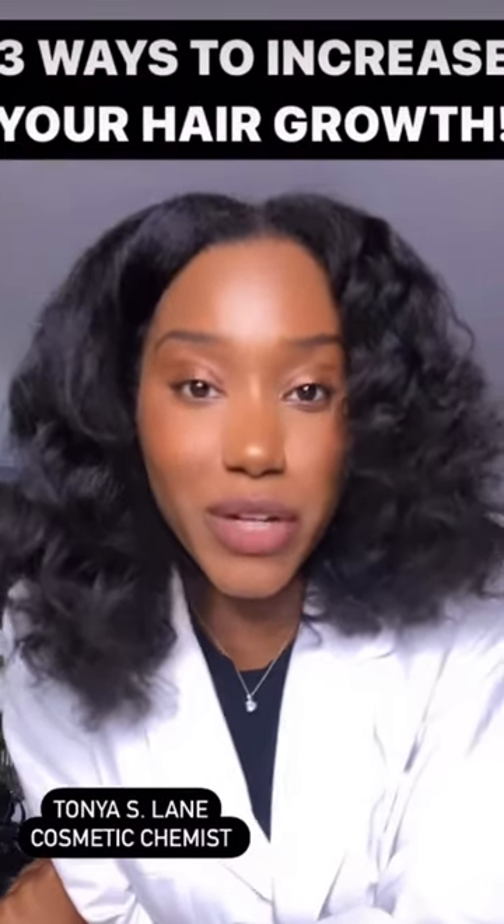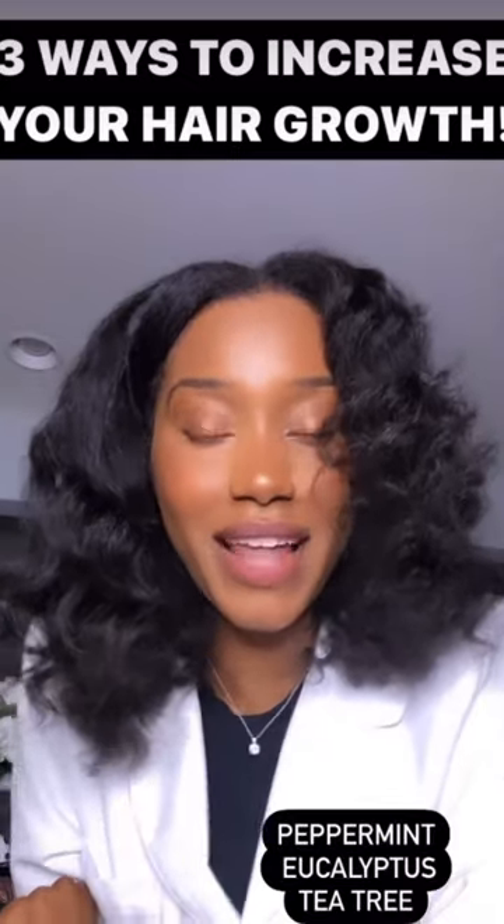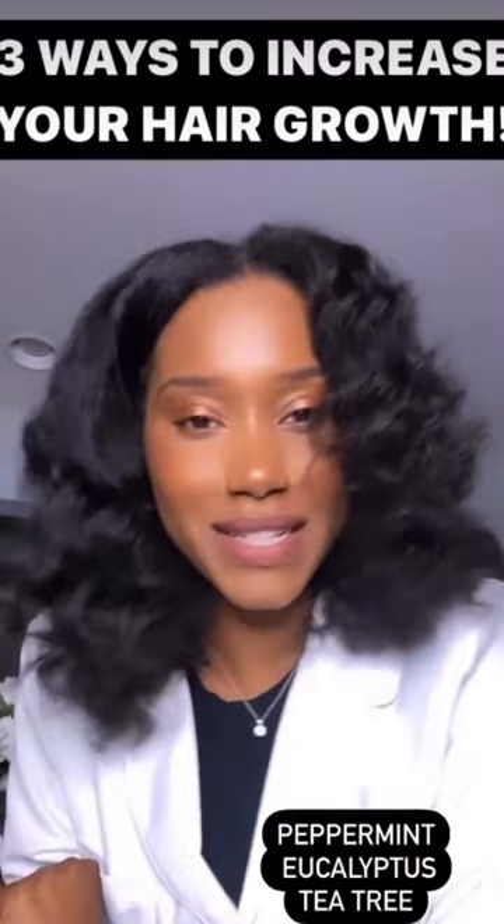Hey curl friends, here are three ways to increase your hair growth. For one, incorporating essential oils into your regimen like peppermint, eucalyptus, and tea tree.